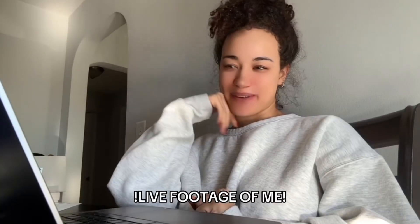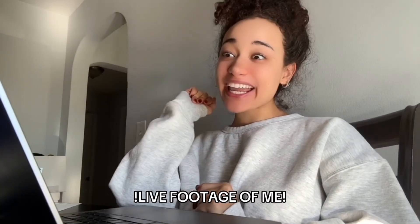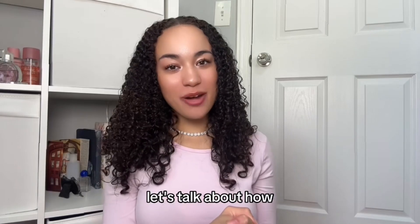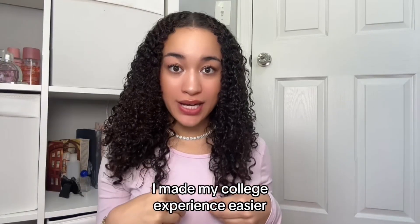What do you mean, Mia? What do you mean? Let's talk about how I made my college experience easier.